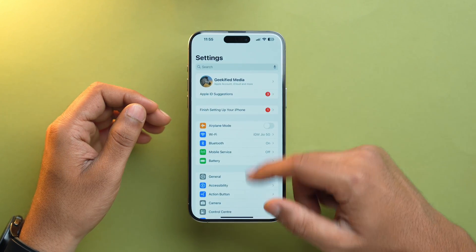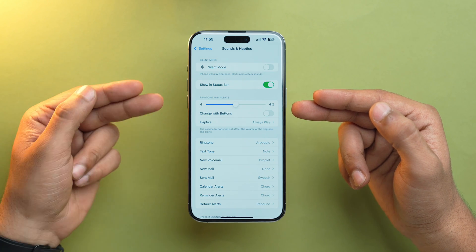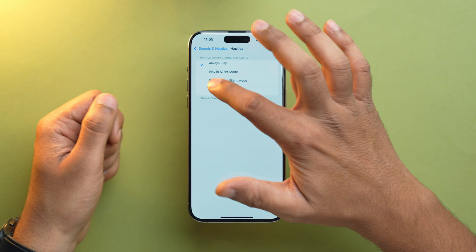Another haptic setting you may need to disable is Ringer Haptic. Similar to system haptic and keyboard feedback haptic, ringer haptic also drains a lot of battery. To turn it off, open the Settings app, scroll down to Sound & Haptics, and right under Ringtones & Alerts you will have the option of Haptics — tap on it and select 'Never Play.'